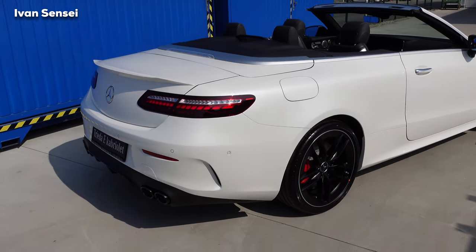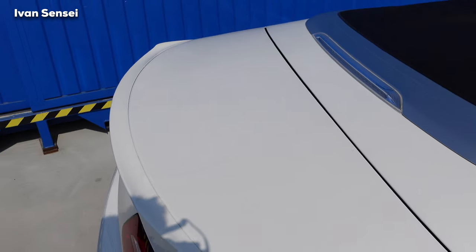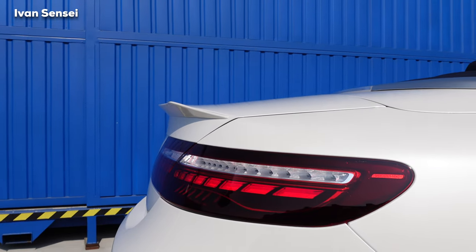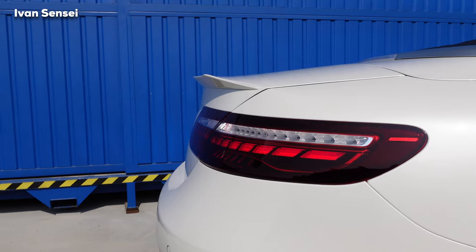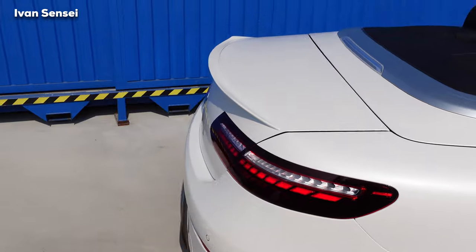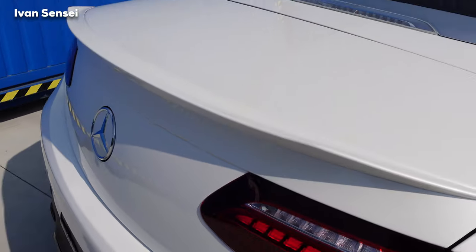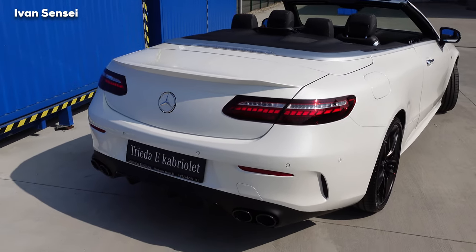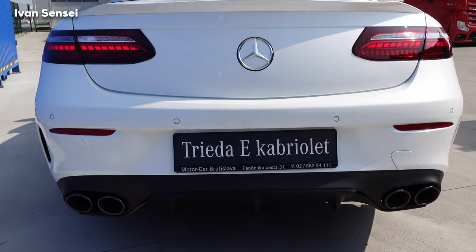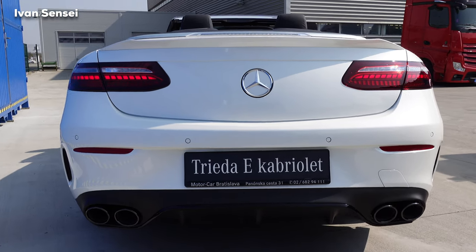With the E53 Cabriolet you can see this lip — it looks like a smaller lip but it's actually pretty decent, not small at all. You can see it very nicely against the industrial background here. In my opinion this is a very nicely looking lip. We also have four rounded exhaust pipes in black because of the Night Package, and a diffuser with three fins, which looks absolutely stunning.